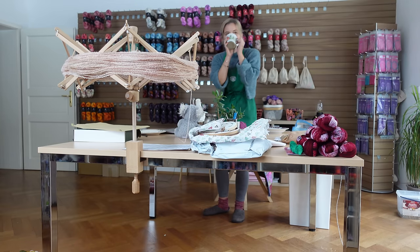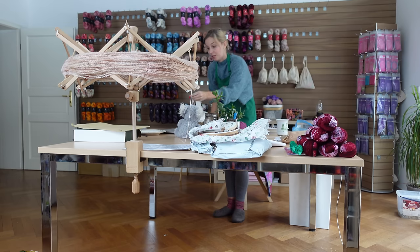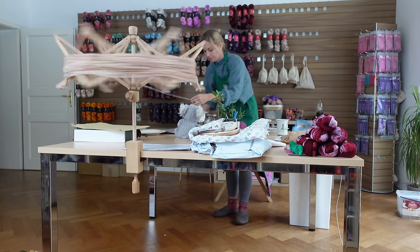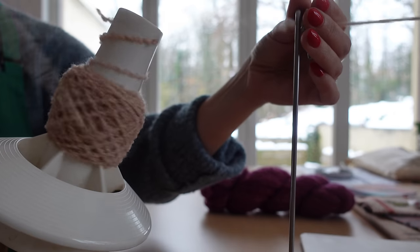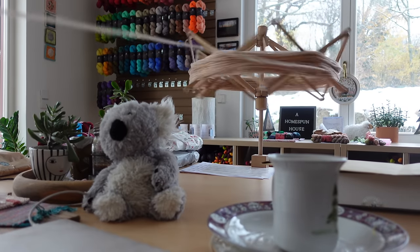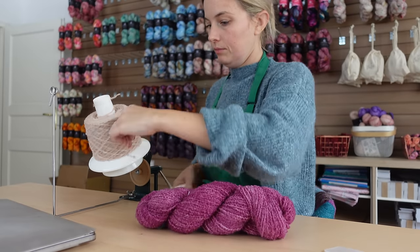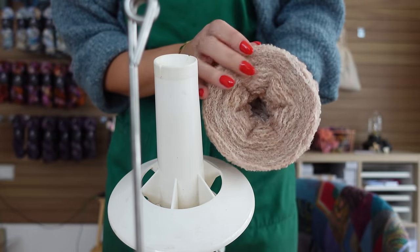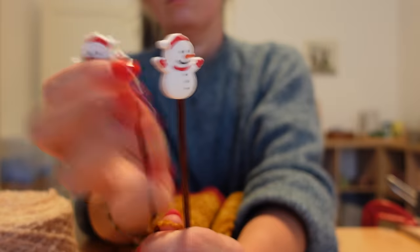Coffee break! I have really been enjoying espresso lately, so that's what I'm drinking right now — just pure espresso.